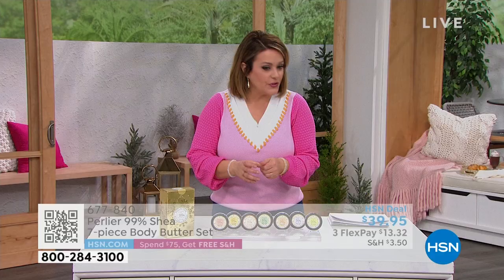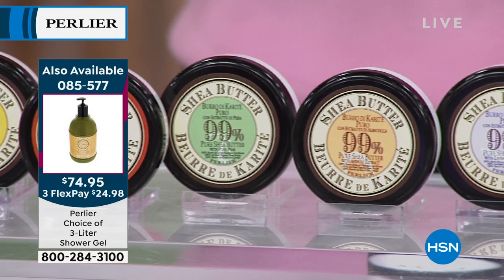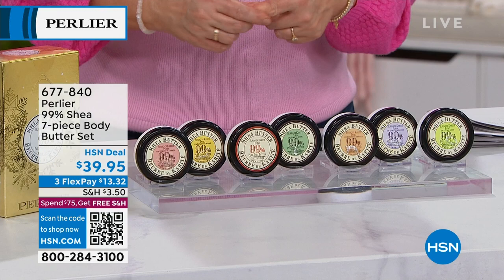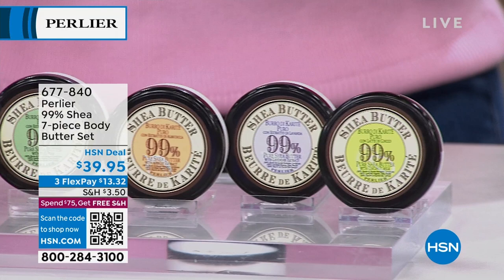Each one-ounce jar is valued at about $20, and you're getting seven — including shea butter, almond, lavender, tuberose, citrus, coconut, apricot, and pear scents. This beautiful collection is also perfect for Valentine's Day — not just for a partner but for Galentine's Day too. If you buy two sets, you automatically get free shipping and handling, taking you past the $75 threshold. It can be placed on a card or in a bag with candy hearts.